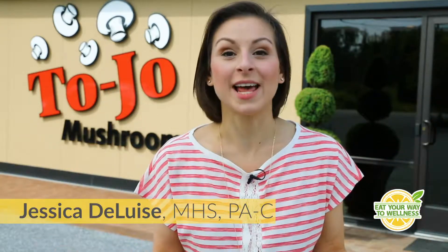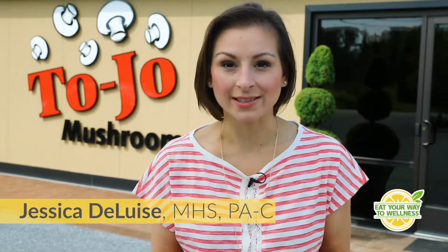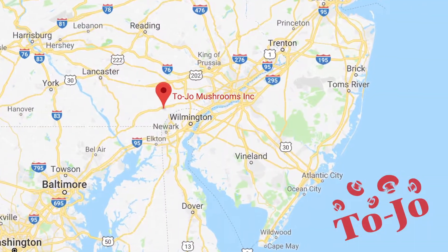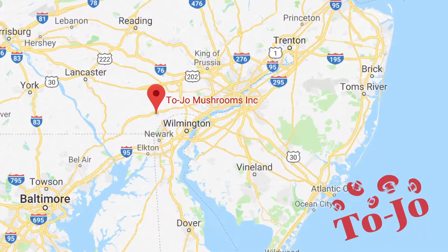Did you know that 60% of the mushrooms that we eat in the United States come from Kennett Square, Pennsylvania, also known as the mushroom capital of the world? That is thanks to family-owned businesses like Tojo Mushroom Farm, and we're here today to learn a little bit more about how mushrooms are grown, so let's get started.